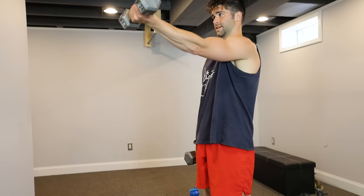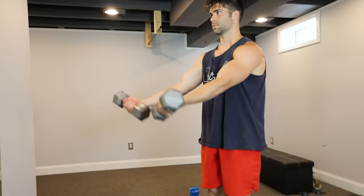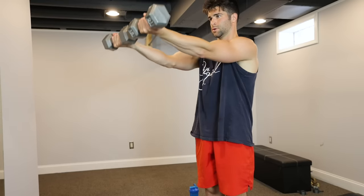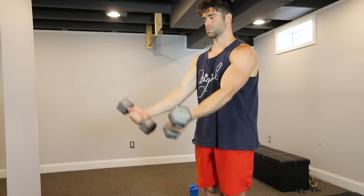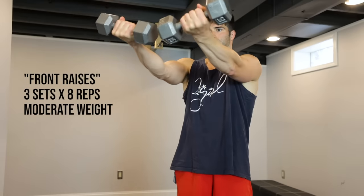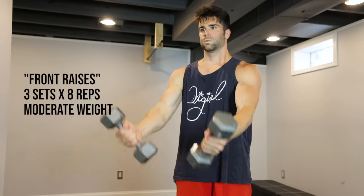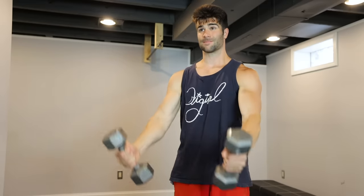The next exercise this article suggested was front dumbbell raises with the palms facing up. According to the NFL website, even though this exercise focuses on the interior or front part of the shoulder muscles, the neck muscles do get strengthened and supported by performing this exercise. The article suggested three sets of eight with a weight you could control easily. I only had 15 or 30 pound dumbbells, so I chose to use the lighter dumbbells for better control.